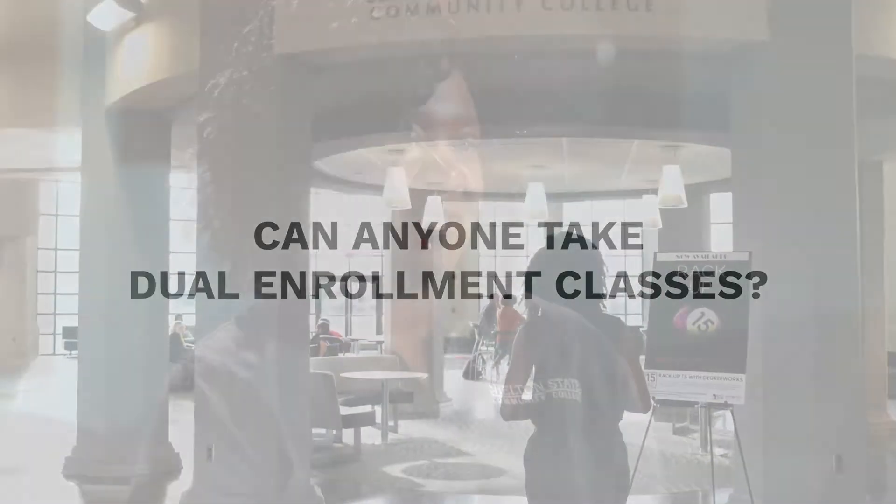If a student is interested in dual enrollment, they must be in the 10th, 11th, or 12th grade. I have a diverse group of dual enrollment students — you can be in public school, private school, and I also have home school students. So it's open to anyone that's interested, as long as you're in the 10th, 11th, or 12th grade and you meet the requirements, specifically the GPA requirements.